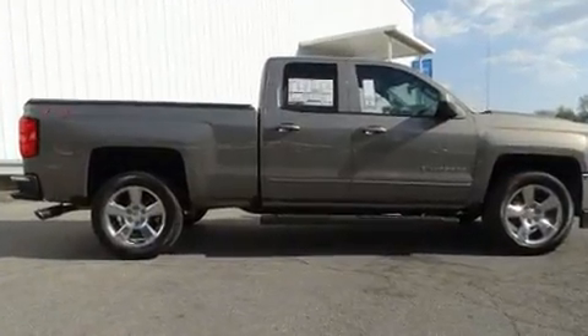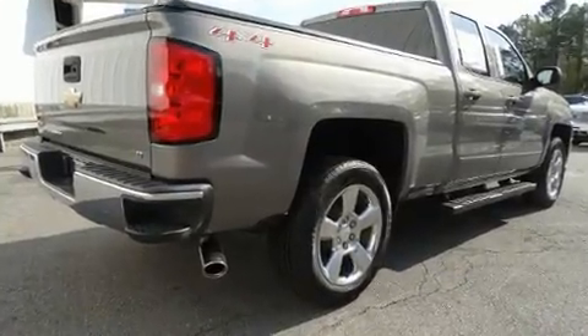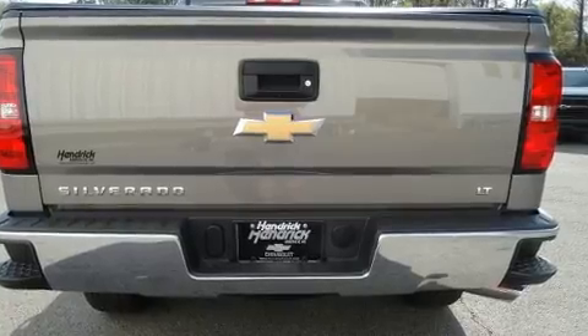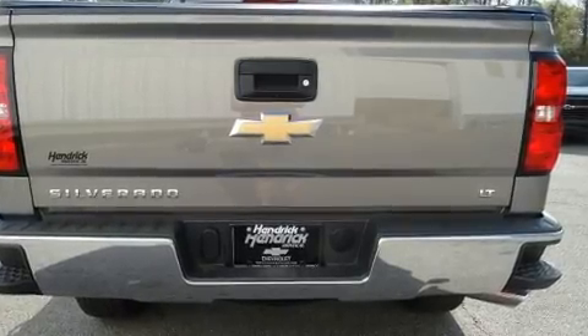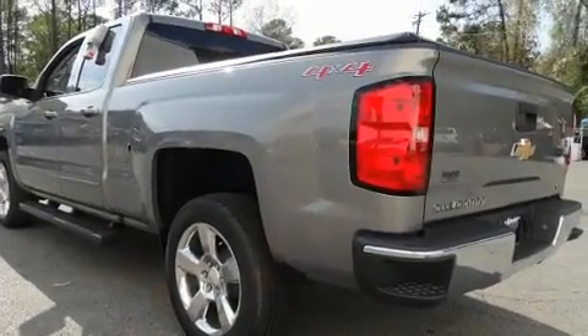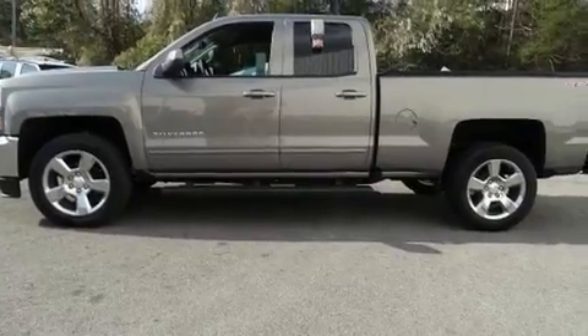Chevrolet infused the interior with top shelf amenities such as delay-off headlights, front and rear reading lights, a trip computer, remote keyless entry, and air conditioning. Premium sound drives six speakers, providing you and your passengers a sensational audio experience.